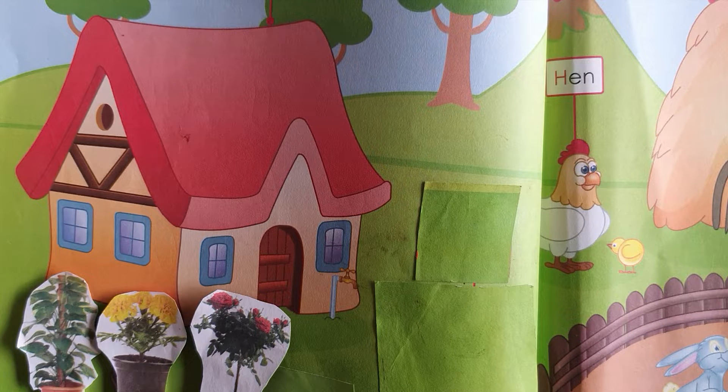Hello students, today we will do third standard lesson, Go and Come on page number 2.